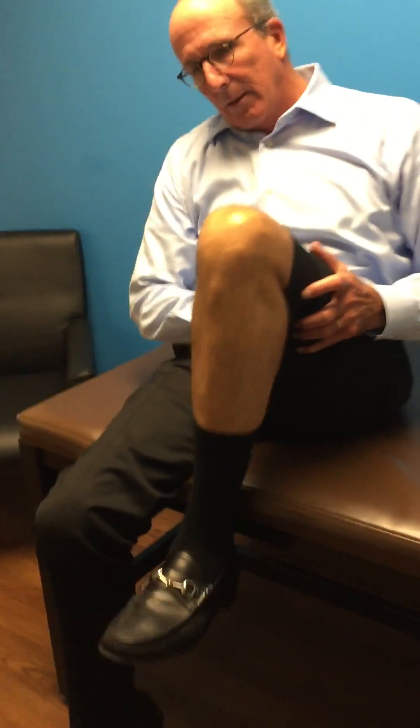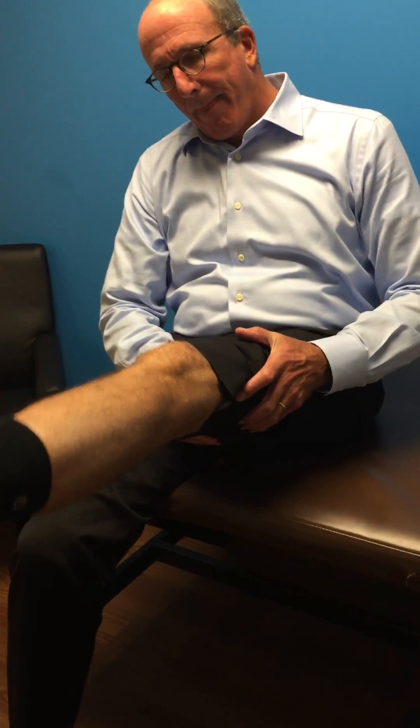And there's been no swelling since the procedure? I'm going to go ahead and let you start squatting and getting back to everything you want to do. We'll check you back in about a month. I thank you for doing the survey online too — that helps us out a lot. Absolutely. Thank you very much.